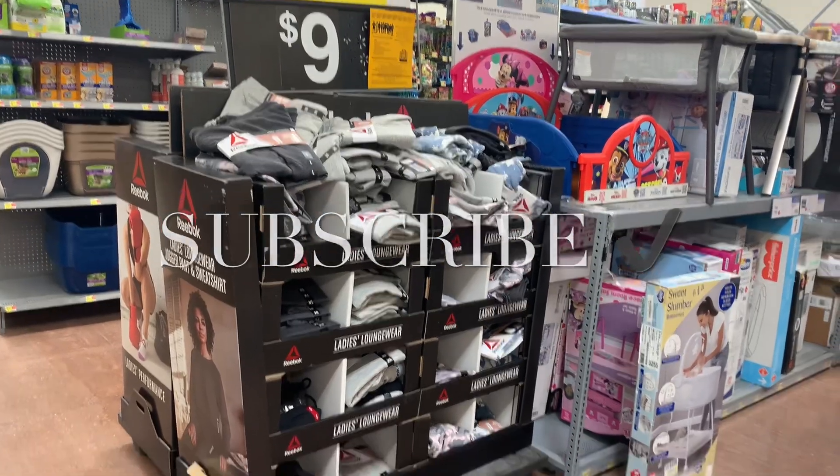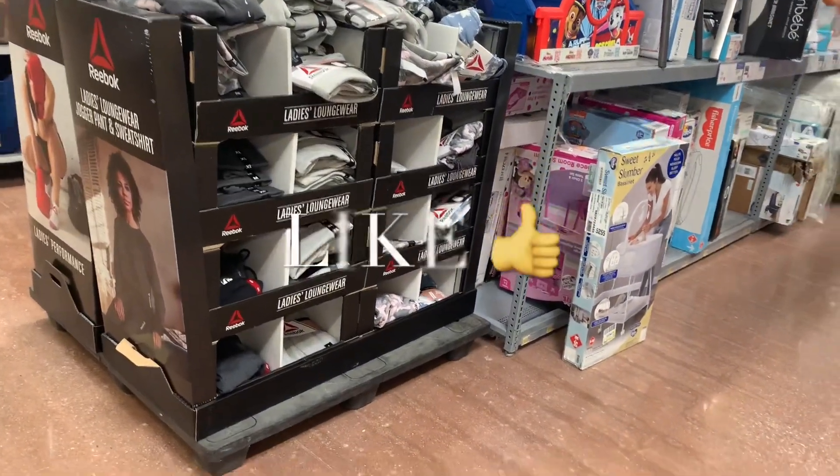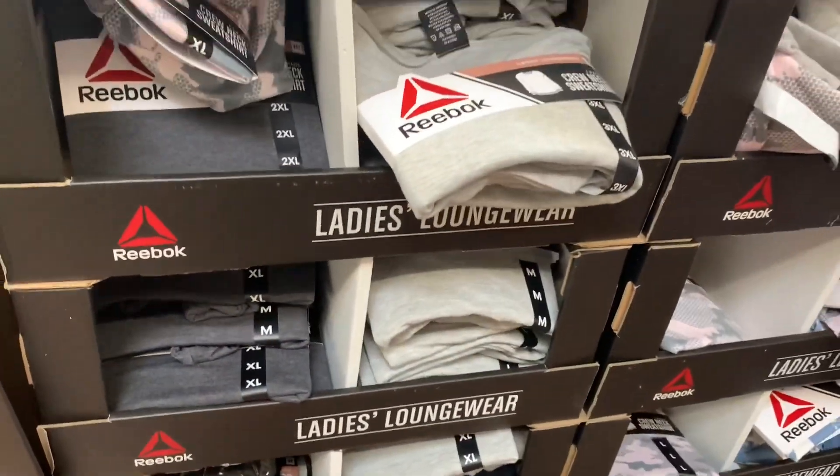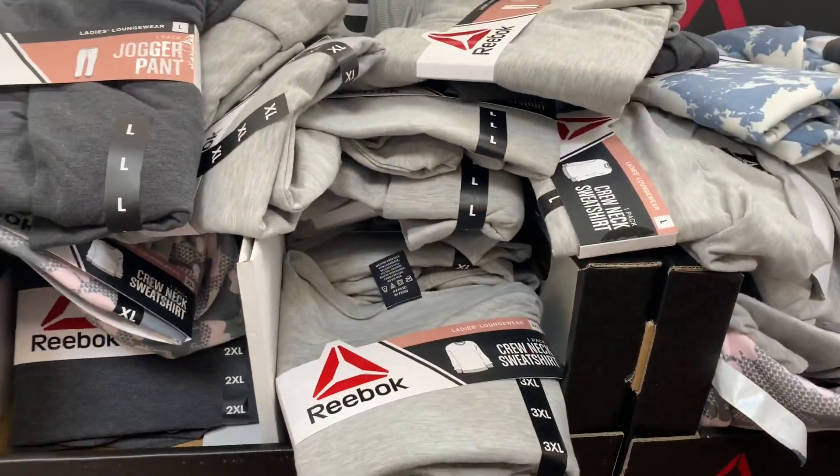Hey, welcome back to my channel. So I'm at Walmart. I want to see what's on clearance and they have all these ladies loungewear. It's Reebok brand. I don't even remember these being for sale and they put them on clearance already.